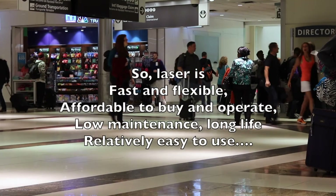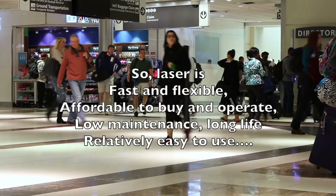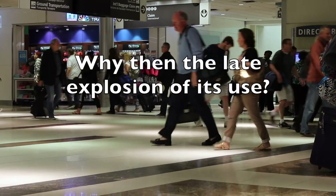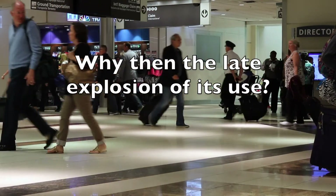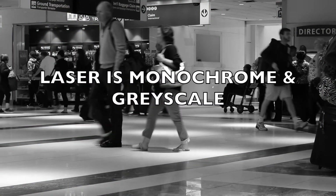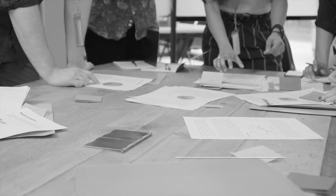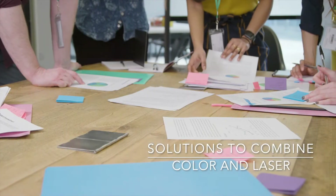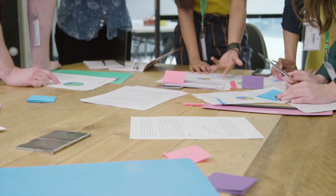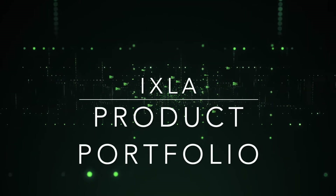Laser is fast and flexible, affordable to buy and operate, low maintenance over its life, and relatively easy to use. However, laser is monochrome and grayscale. To address this limitation, we would like to offer solutions that combine color and retransfer with laser technology.